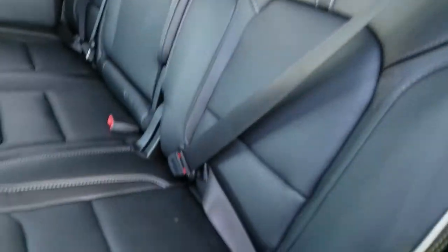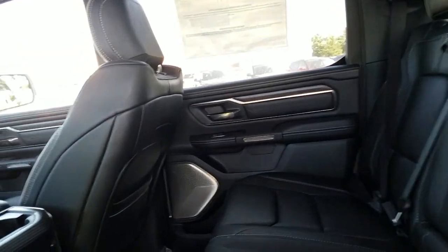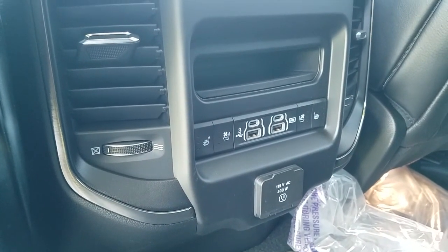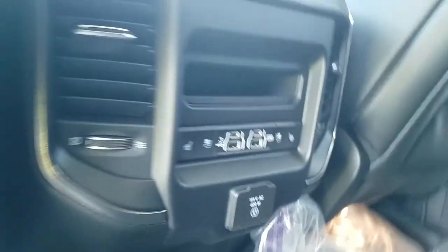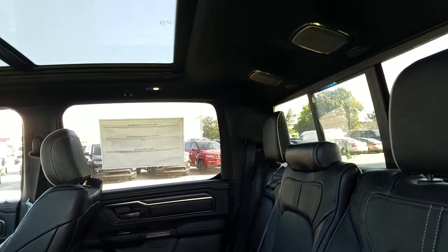Premium leather seats. Back passengers are treated to ventilated and heated seats of their own, plus USB 2.0 and 3.0 ports, as well as a DC to AC converter.